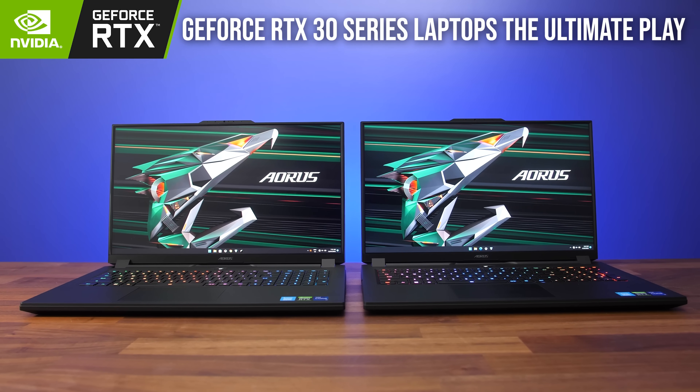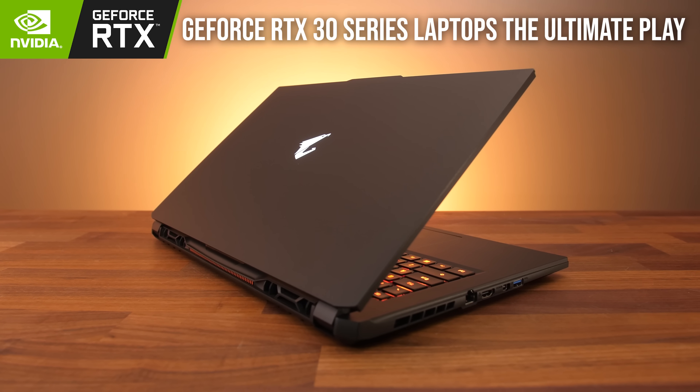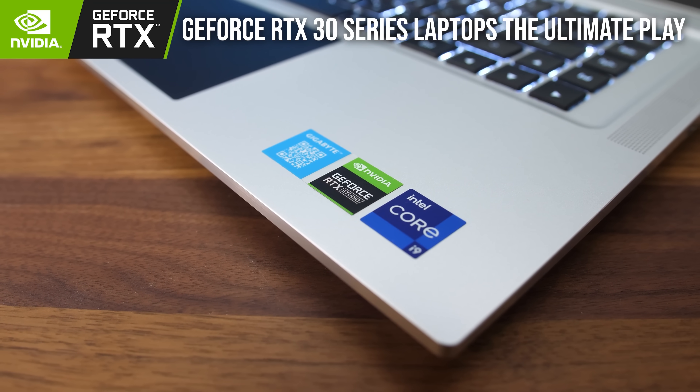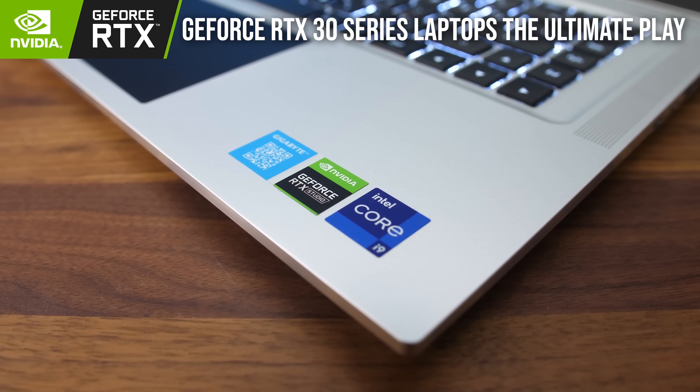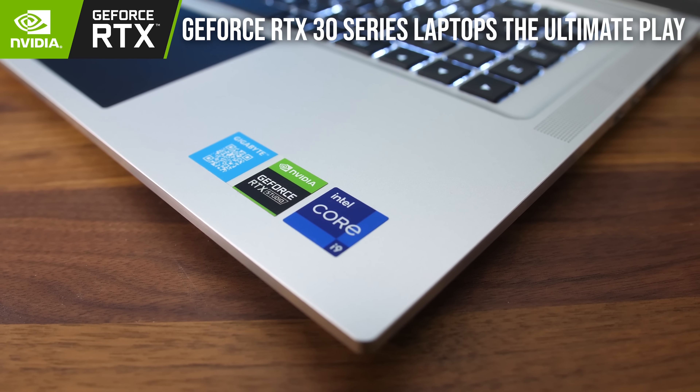Gigabyte have sponsored this part of the video for me to tell you about their latest Gigabyte and Aorus gaming and creator laptops, featuring up to the Nvidia GeForce RTX 3080 Ti graphics card and up to the latest 12th gen Intel Core i9 processor.